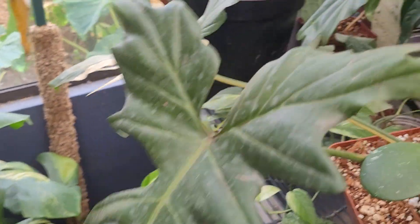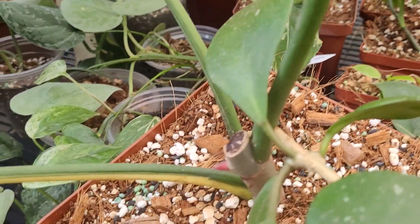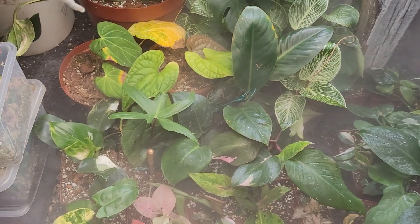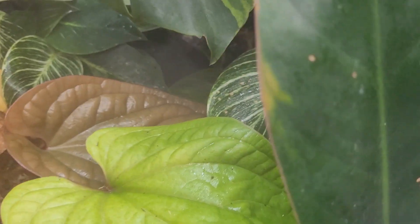Golden dragon — these guys are very rewarding. I did a cut on this guy and the new growth is coming through nicely. And then this is giving me a beautiful new leaf — this leaf is from a different pot; I'm going to see what's going on there.